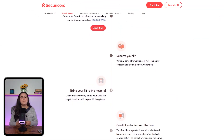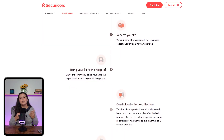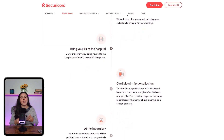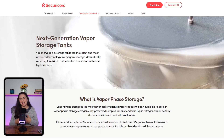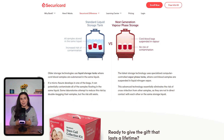Once you sign up, they ship a collection kit straight to your home, free of charge. Usually within just a few days, you bring the kit with you when you go into labor, and the hospital staff will know what to do from there. After delivery, Securicord takes over and handles everything, including the processing and long-term storage in vapor phase tanks.